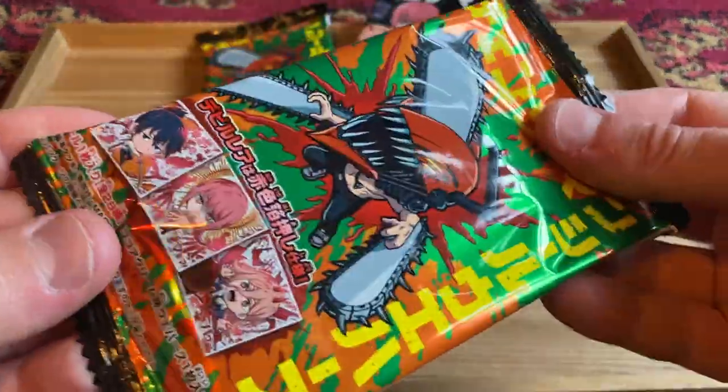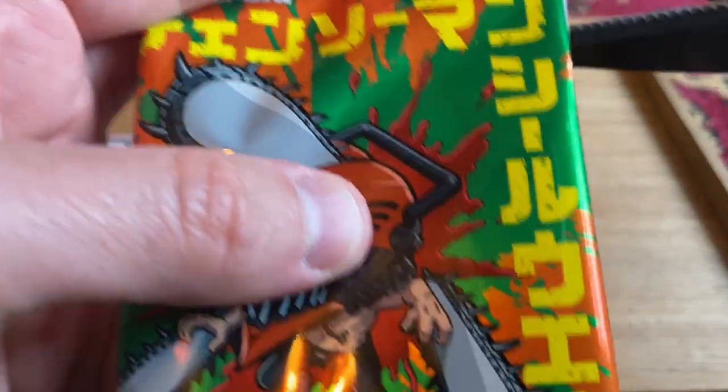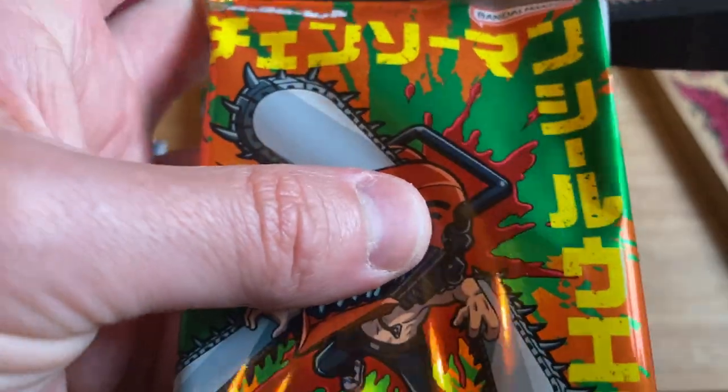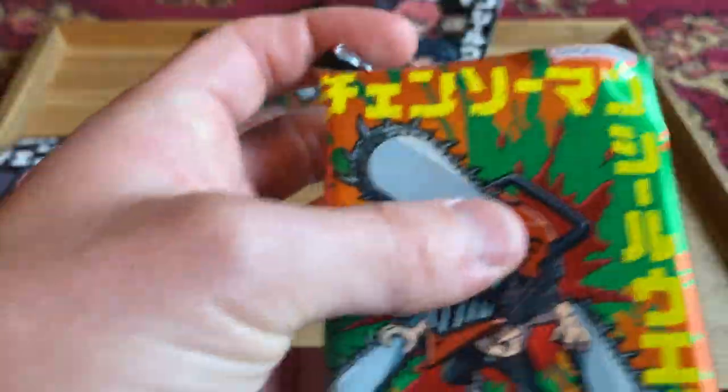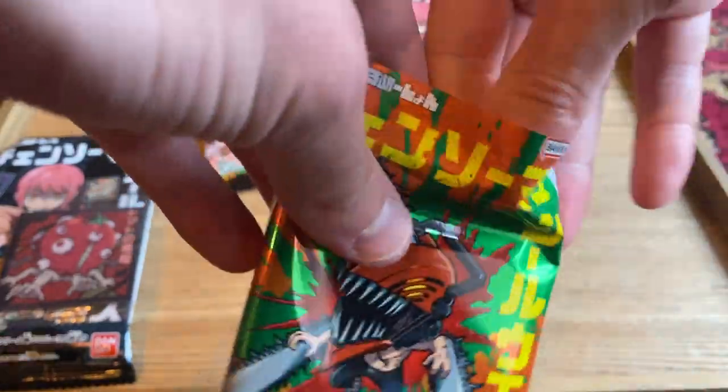Let's try my luck. Can I get a good one? Can I get one of these cool super rare ones? I'd love to get Aki — he's my favorite character. I love Aki. Or something with Pochita would be really cool. Everyone loves Pochita. I went to a Chainsaw Man cafe recently — a restaurant. You guys should check out that video if you haven't already.